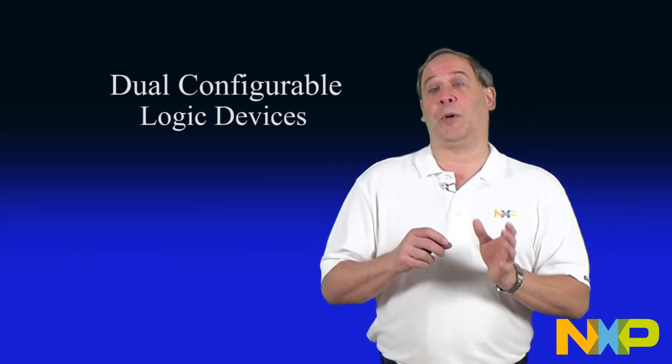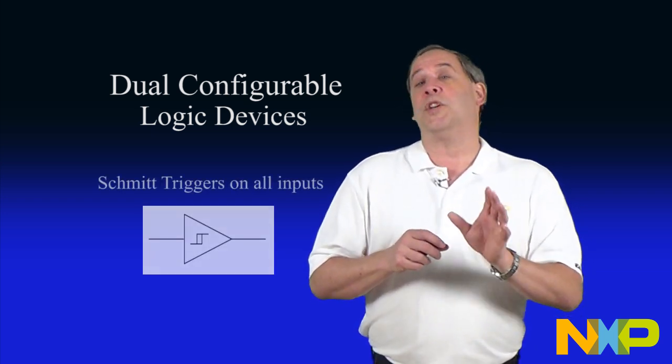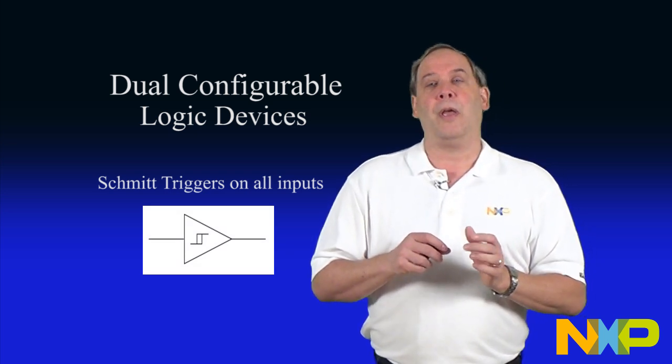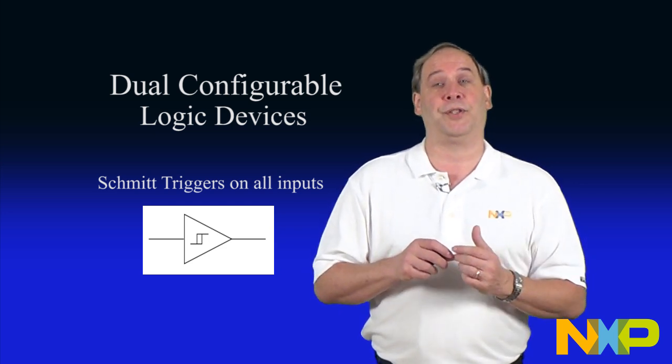Just like single configurable logic devices, dual configurable logic devices include integrated Schmidt trigger inputs as standard. Schmidt trigger inputs have hysteresis built into the switching threshold. They allow the device to be driven by slowly changing analog signals without the risk of false triggering or oscillation.